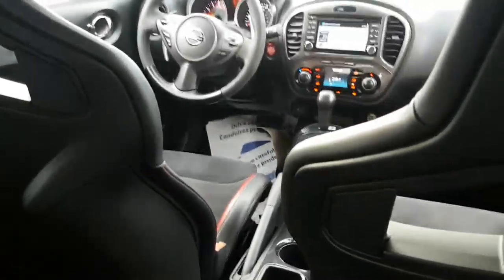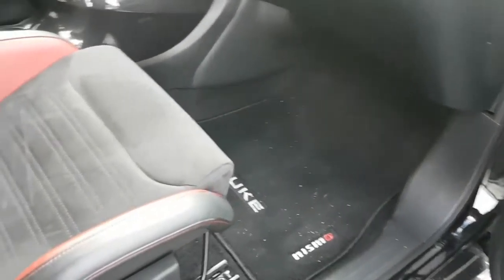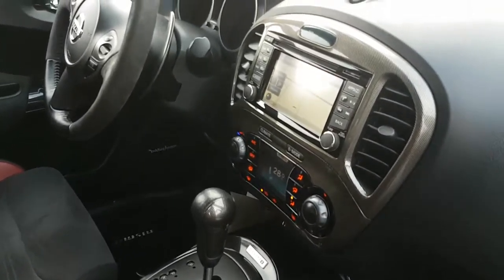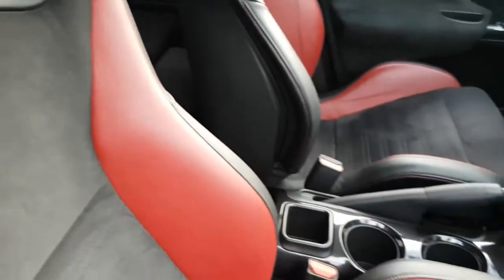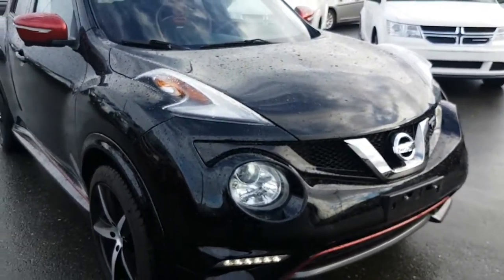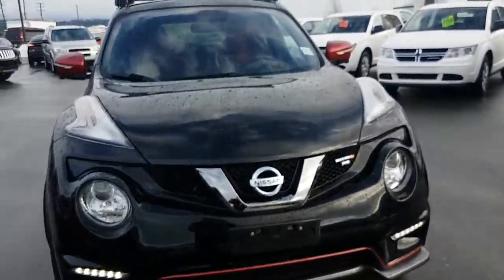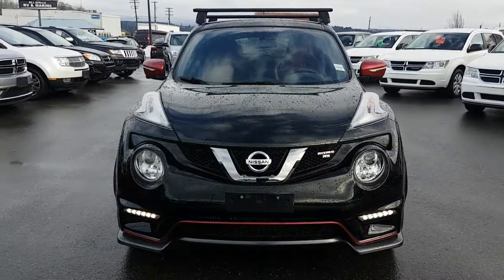It's a nice sporty little car. It's the Nismo racing package. So we come to the end — it's a 2015 Nissan Juke RS, or Nismo RS. If you have any questions, please reply to this video. Remember to thank Gary at Bill Houck Chrysler. Have a great day!